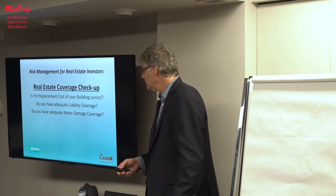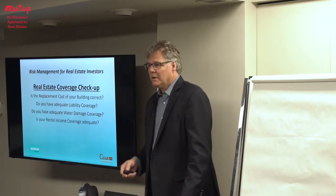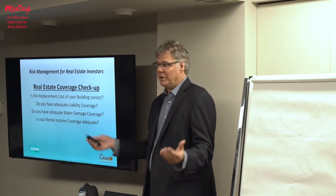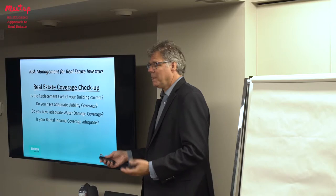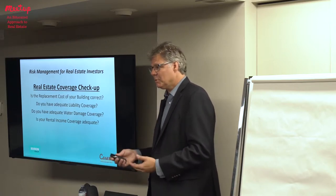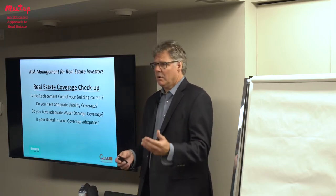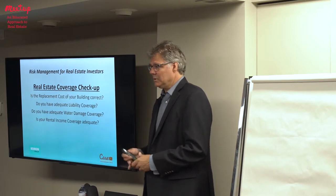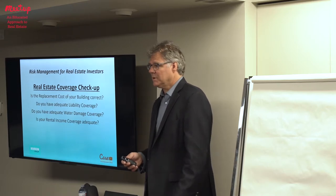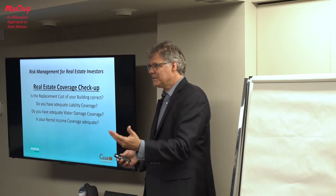Is your rental income coverage adequate? If your house has a fire and you can't rent it anymore, how are you going to cover your mortgage? The insurance company will pay you for that lost income, but you want to make sure the number is right. I ask people how much they're charging per month — if it's $3,000 per month that's $36,000 — but their policy limit is only $25,000, so they're short $9,000 and they won't get the full amount unless they change the limit.